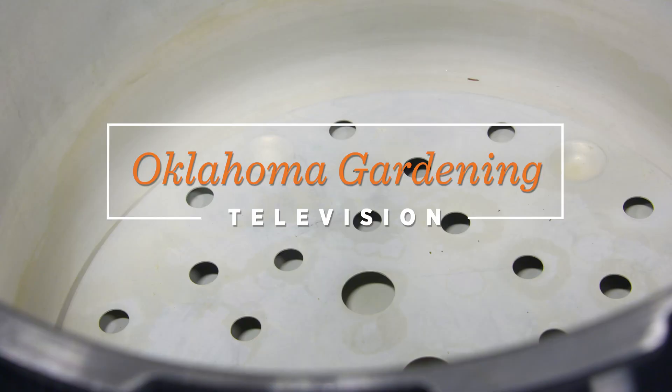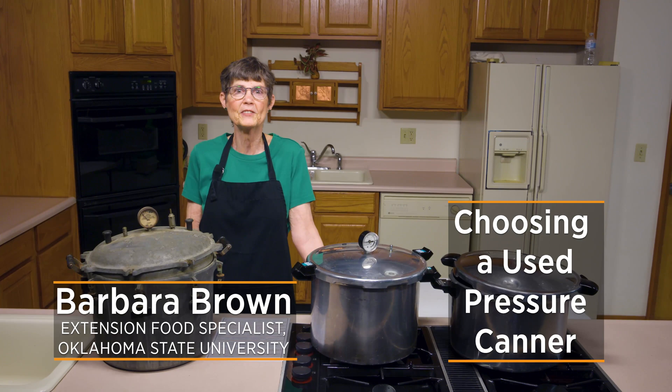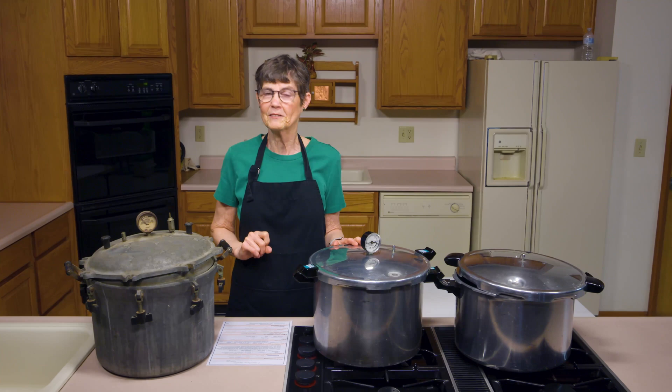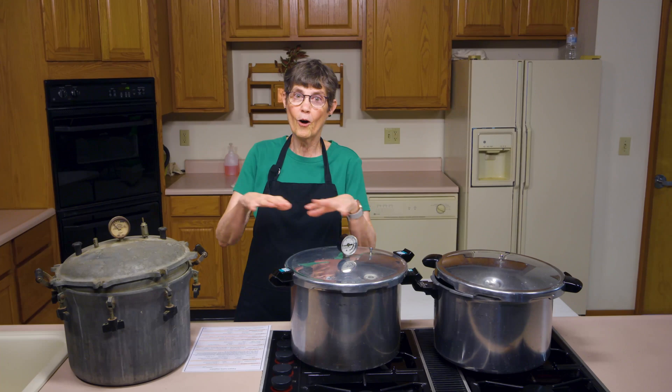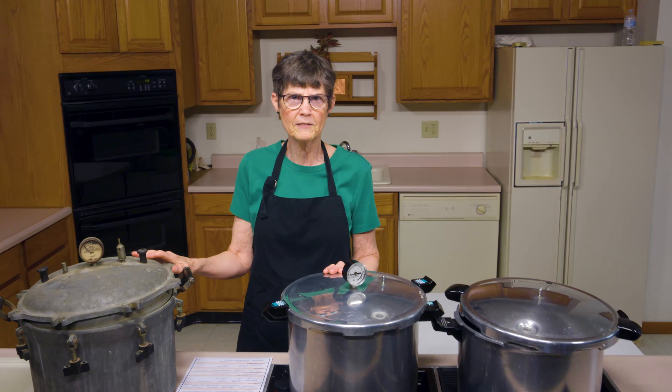A lot of times people want to take up pressure canning, and one of the first things they realize is they're going to need some special equipment. So where do you go? A garage sale — because somebody out there wanted to do it, found out it wasn't for them, and now all of that equipment is available to you at a lower price. That could be a good thing if you know what you're doing. We're going to look at different kinds of pressure canners, point out the pluses and minuses, and whether this is one you might want to pass on rather than invest in.